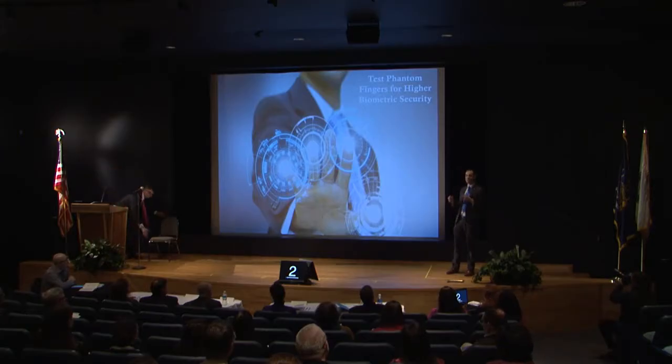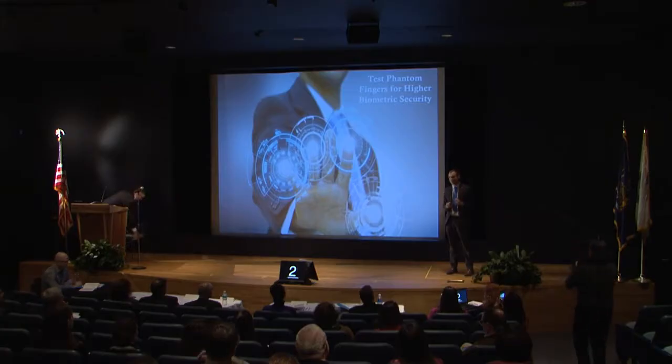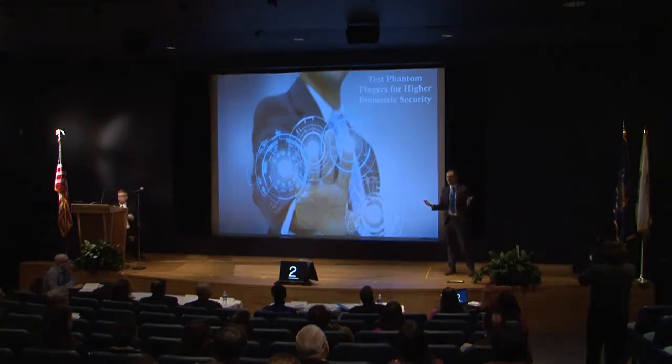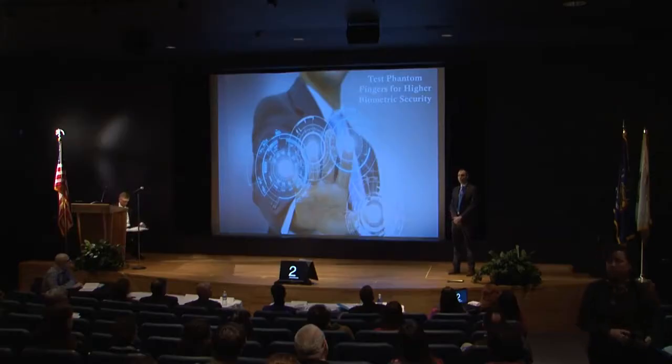Biometrics are the statistical analysis of a human behavioral or physical characteristic. This could be anything from an eye scan, to the way you talk, to a fingerprint, or behavioral — how you walk or whether you have an accent. We use biometrics all around us today — whether you're traveling and you have a passport that has your biometric, or entering your cell phone using your fingerprint, that is also a biometric.